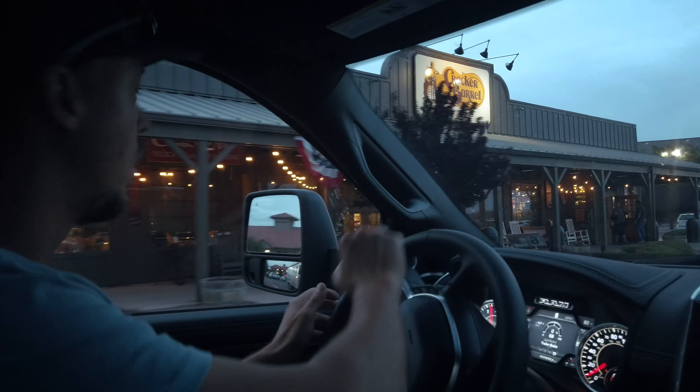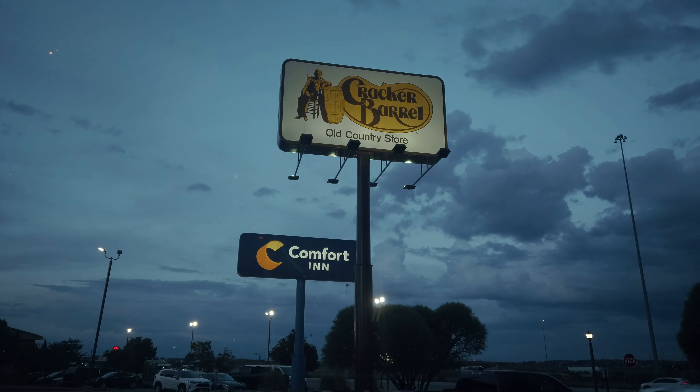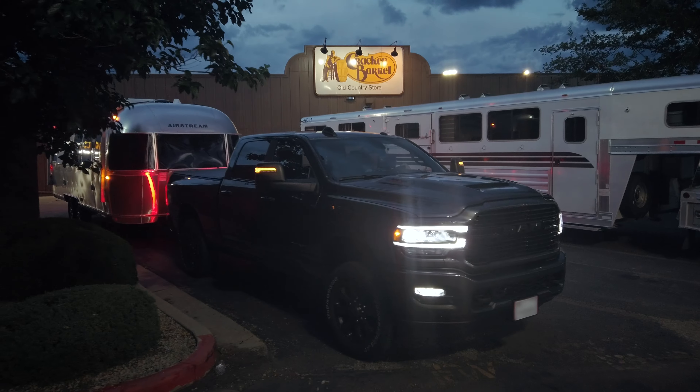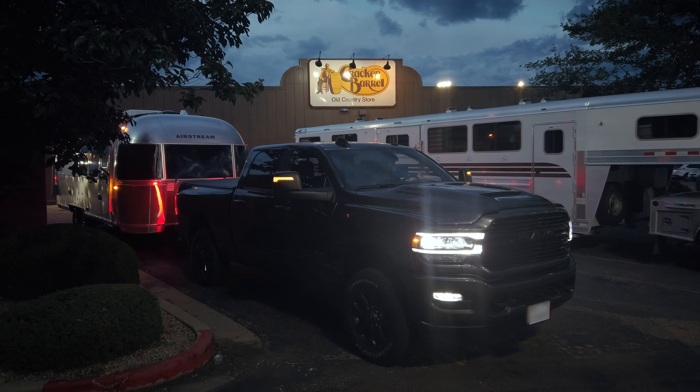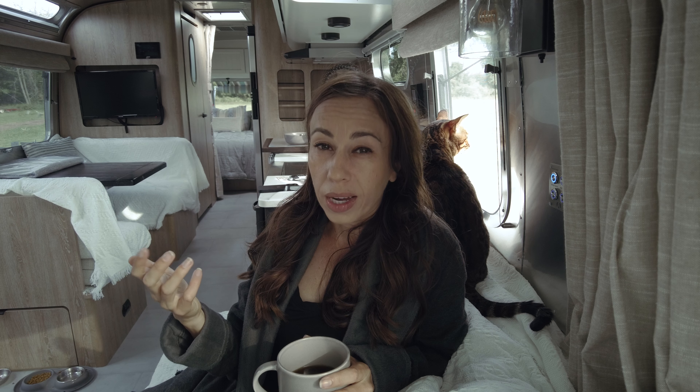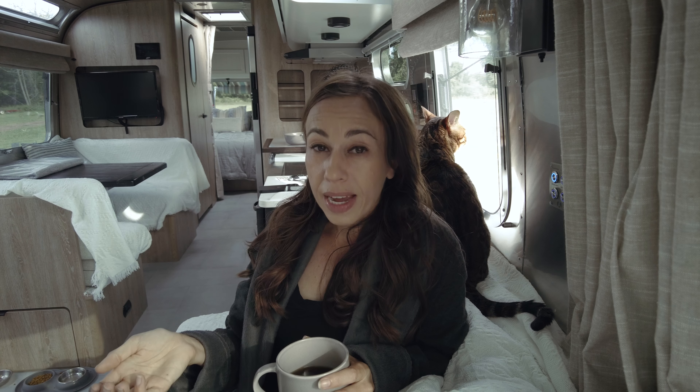I'm planning to stop at Cracker Barrels. The great thing about Cracker Barrels is that they're free — you don't have to make a reservation, you can kind of show up anytime. On top of that, you can order food and it's ready when you arrive. So it kind of solves both the place to park and food.